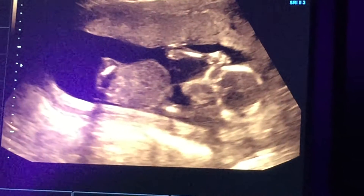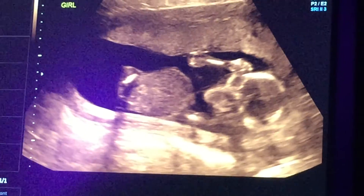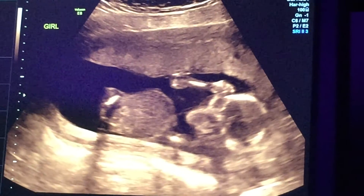Let's try one more. There you go, you can see the arms up on the head.